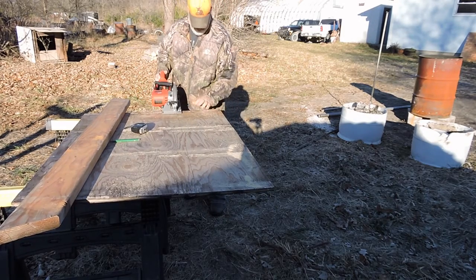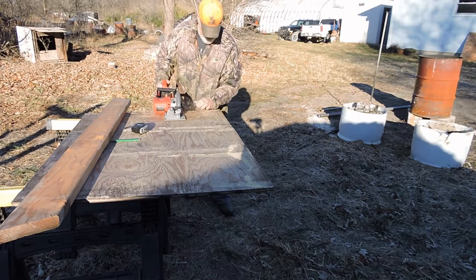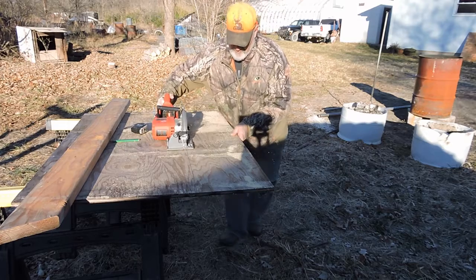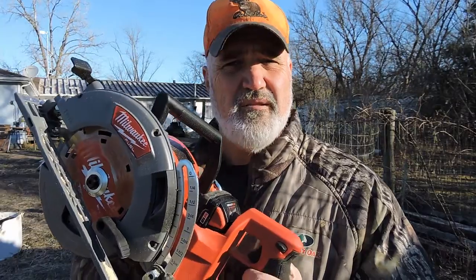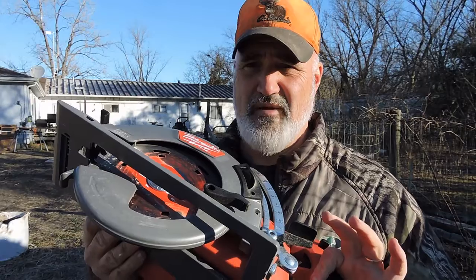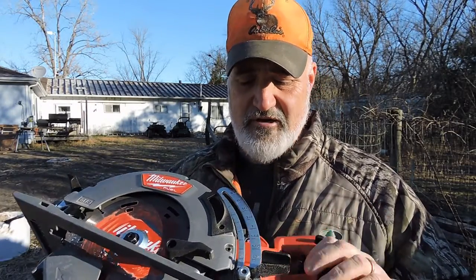Hello there and welcome to the show. This Milwaukee cordless circular saw is probably one of the best investments I ever made in tools. A friend of mine turned me on to this when we were building the cabin — he had one and I liked it so much. It's got a worm drive and it's really efficient on the batteries.